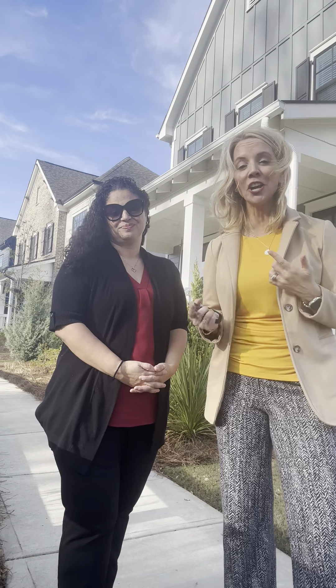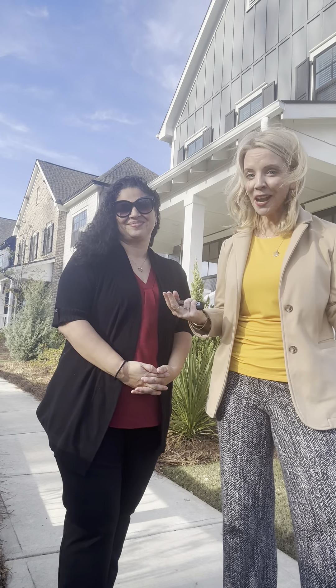If you haven't seen the walkthrough reel, check it out. We'll be back next week with another Tuesday home tour. Thanks, guys.